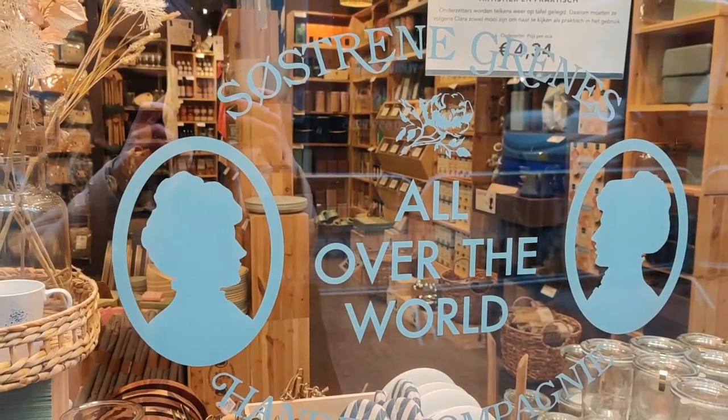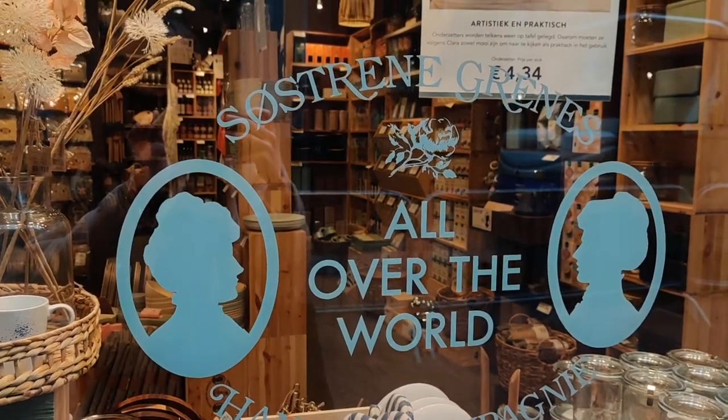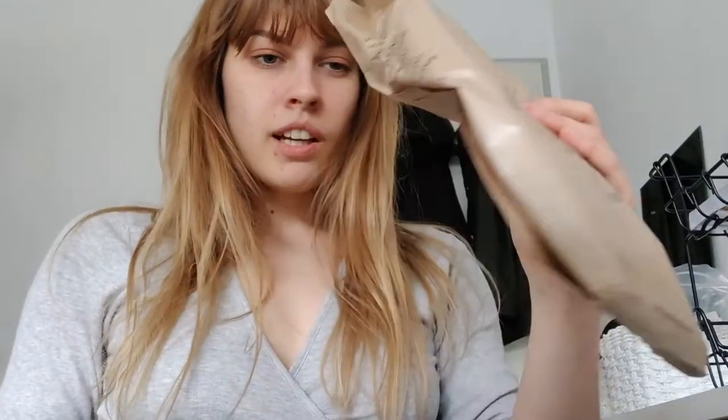It's time for a haul — from my favorite Danish art and home stationery shop. It's beautiful, I love everything about it. It's similar to Tiger, but I will not pronounce the name. I went yesterday and I want to do a haul of what I bought — nothing that exciting, but still. I also love their packaging.